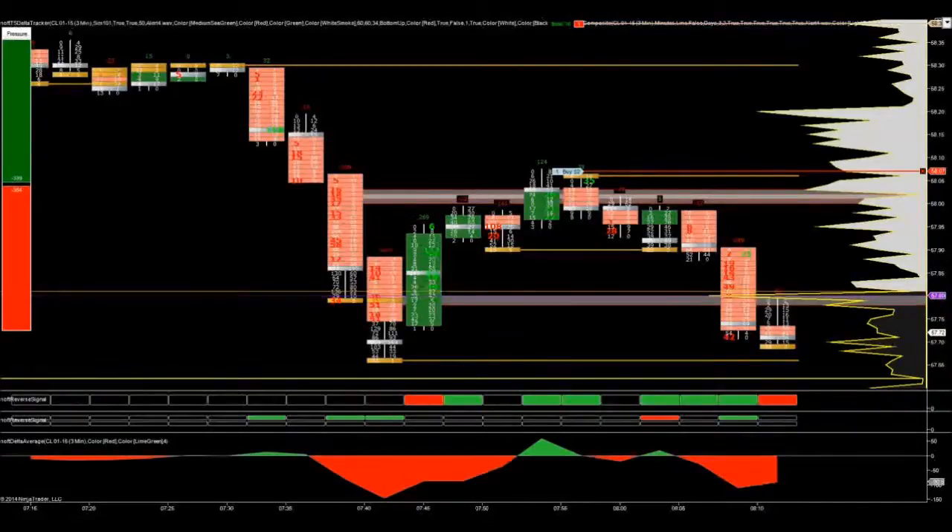The market came back up and, as you can see, it touched one of our what we call a stacked imbalanced zone. It tagged it and then it looked like it was going to continue down from this point.